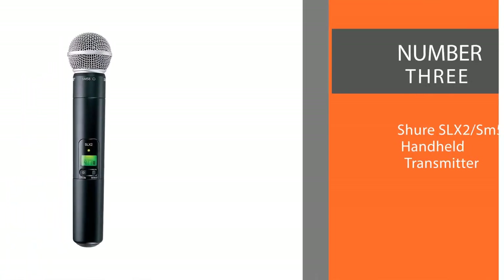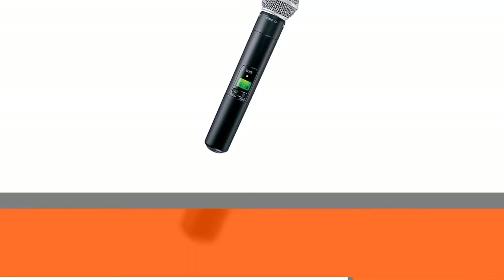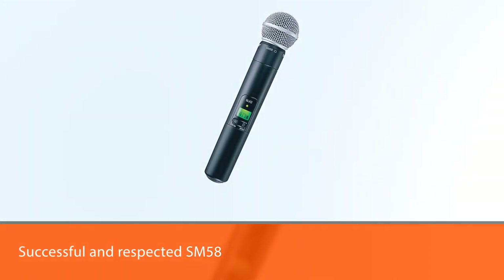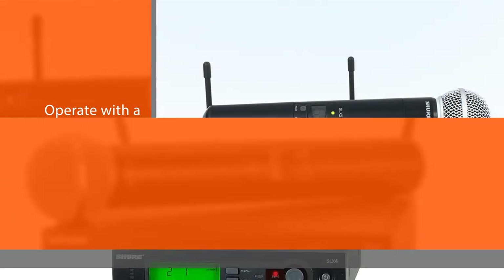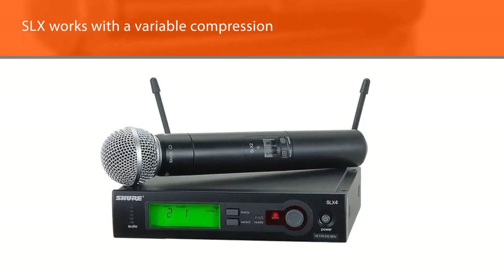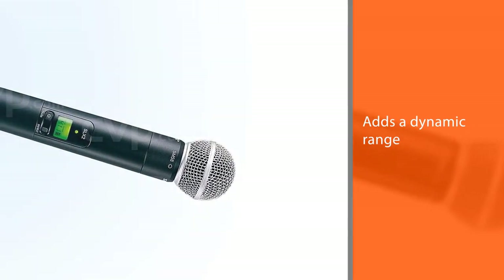Number three: Shure SLX2/SM58 Handheld Transmitter. One thing of note about the SLX2 is the clarity of its transmissions, achieved by its ARC technology that increases clarity. Shure has taken its successful and respected SM58 and given it the wireless option. Usually wireless microphones operate with a fixed compression ratio, however the SLX works with a variable compression, which adds dynamic range.